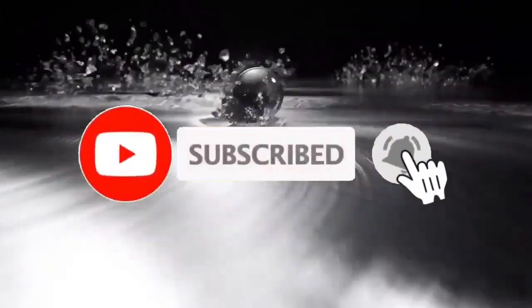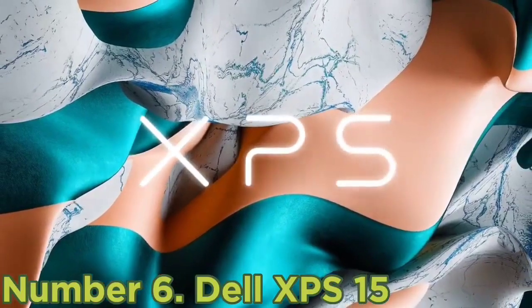Like, comment, share this video, and subscribe to our channel. Thank you. Number 6: Dell XPS 15.